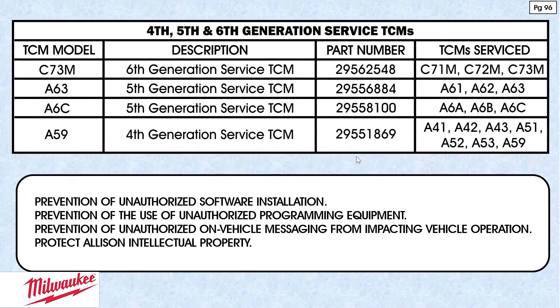One reason is the prevention of unauthorized software installation — Allison doesn't want somebody else's stuff in their computers. It's kind of like iPhone where you use only their stuff. Prevention of use of unauthorized programming equipment — no funny stuff when it comes to actually changing the programming in their TCMs. Prevention of unauthorized on-vehicle messaging from impacting vehicle operation. And like all OEs, especially in the aftermarket, they want to protect Allison intellectual property.